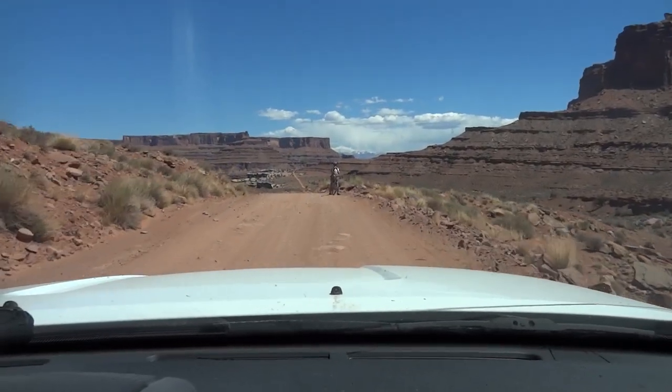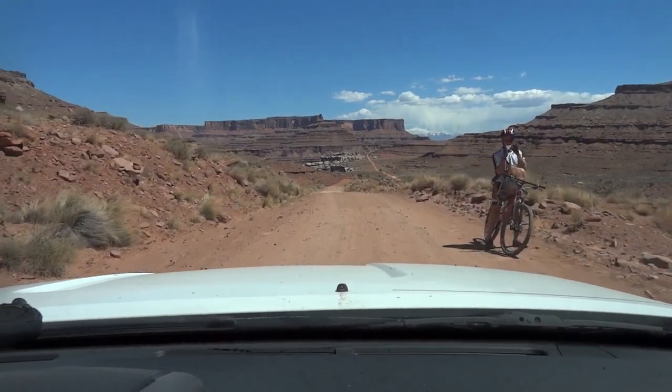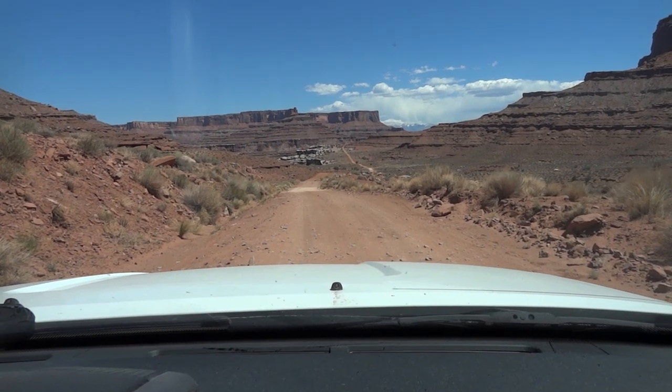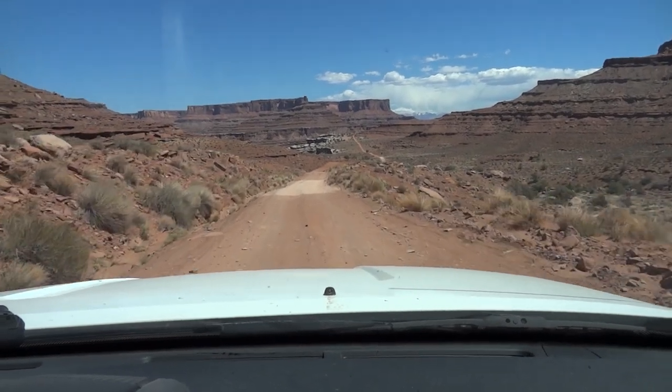Mountain bikers from around the world come to Moab, and some even try to pedal up this road. As a cyclist myself, I ask if the rider needs food or water — it's over 90 degrees, and sometimes they just might need it.